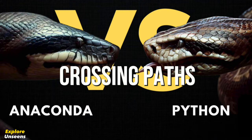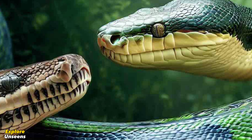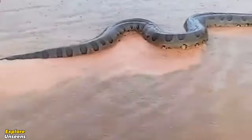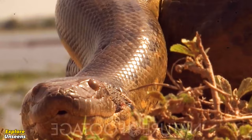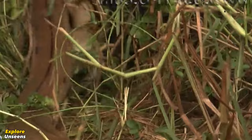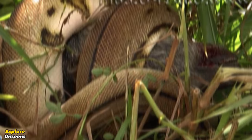Now let's imagine a hypothetical scenario where these two giants cross paths. Who would emerge victorious in an encounter between a giant green anaconda and a giant reticulated python? In terms of sheer size and weight, the green anaconda might have the advantage, as its robust body and constricting abilities could potentially overpower the reticulated python. However, the python possesses incredible agility and flexibility, which could allow it to dodge the anaconda's strikes and counterattack with deadly precision.